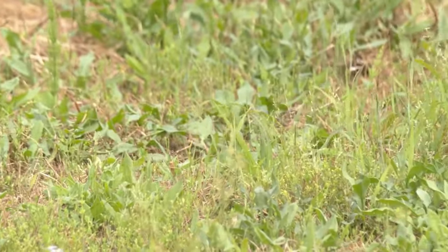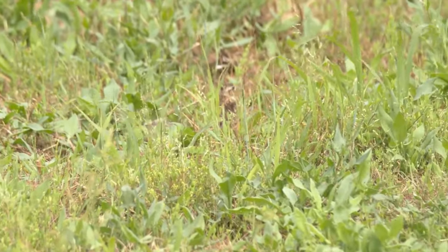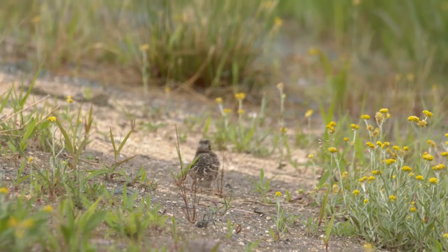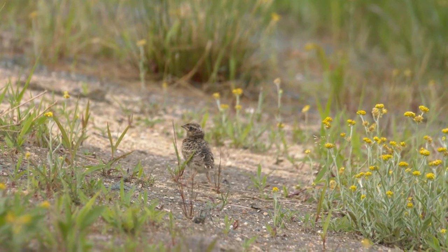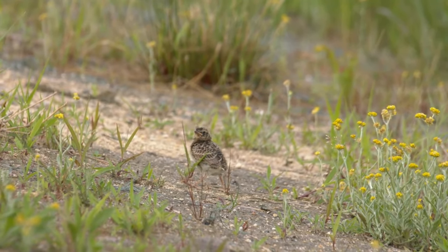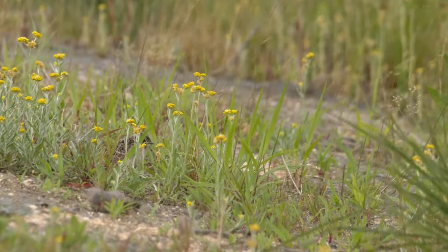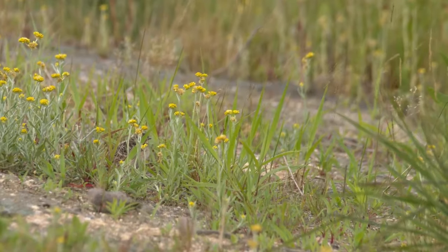This quick turnaround is very important for skylarks. They'll attempt to raise three, or sometimes even four, clutches within a year. Their nests have a very high failure rate, and by nesting so many times they're increasing their chances of being successful at least once.